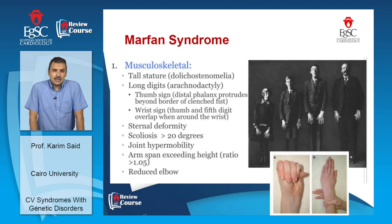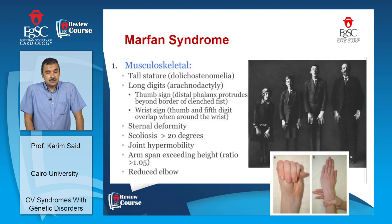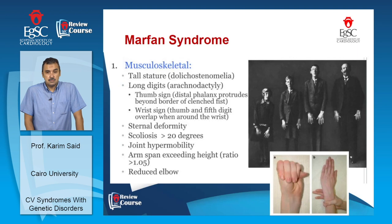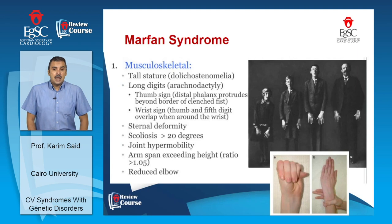Marfan syndrome has well-characterized musculoskeletal features: tall stature, arm span exceeding height, and long digits detectable by two signs — the Steinberg sign (distal phalanx of the thumb protrudes beyond the clenched fist) and the Walker sign (thumb and fifth digit overlap when wrapped around the wrist). They also have sternal deformity, significant scoliosis, and joint hypermobility.